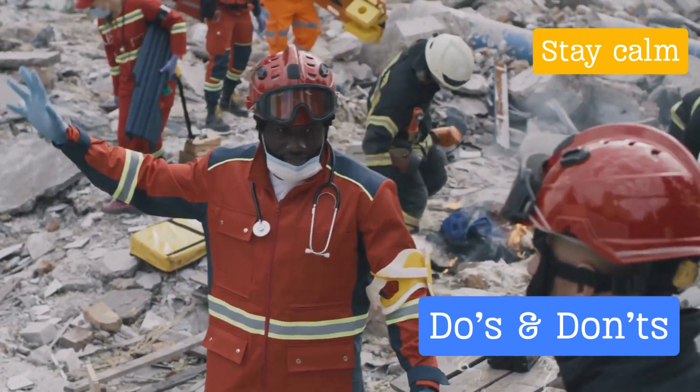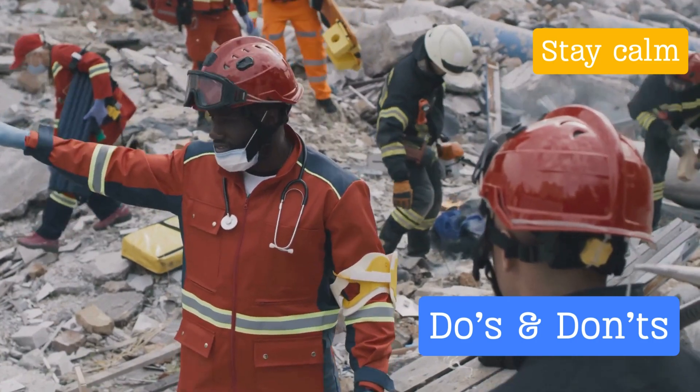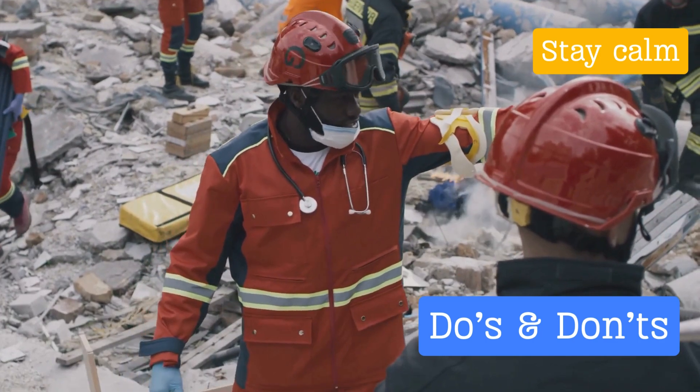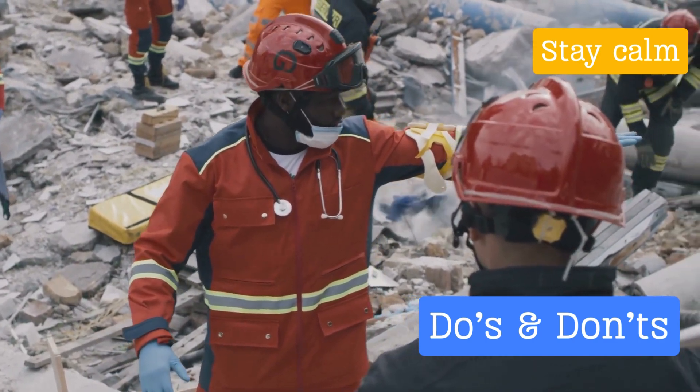Remember, your safety is paramount — so stay informed, stay prepared, and stay safe. Thank you for watching, and don't forget to share this video to help others stay safe too.